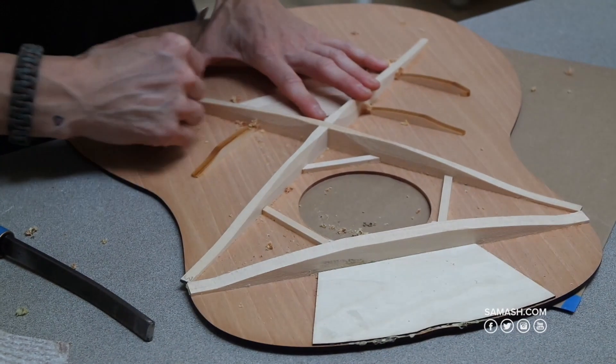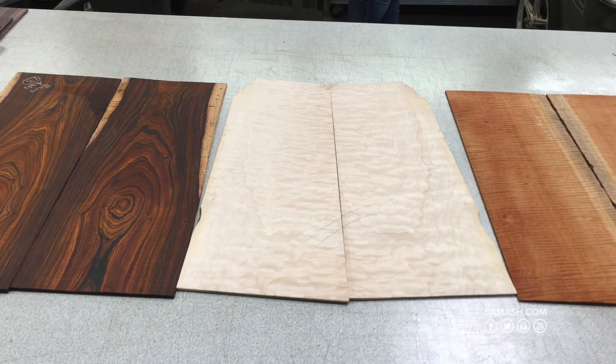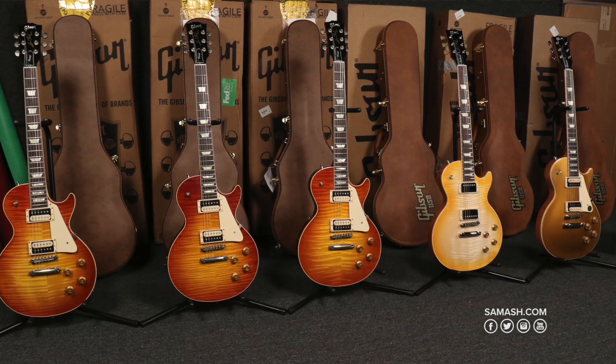Just like people, every instrument has a story. What wood was used? Was it cut from the bottom of the tree or the top of the tree? How much finish does it have? Three and a half mils? Four mils? Every guitar is different. This is our philosophy that has remained unchanged for the last 94 years.